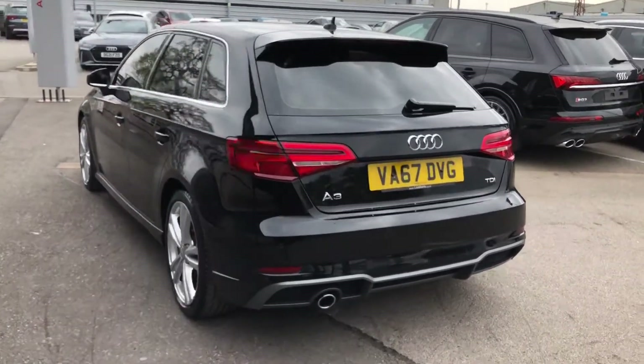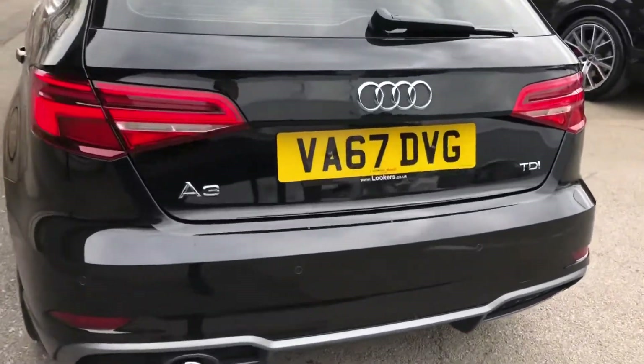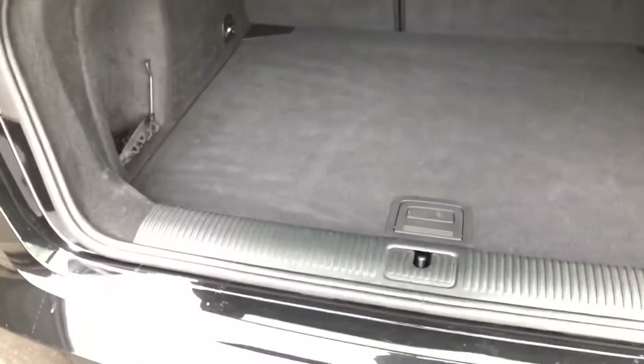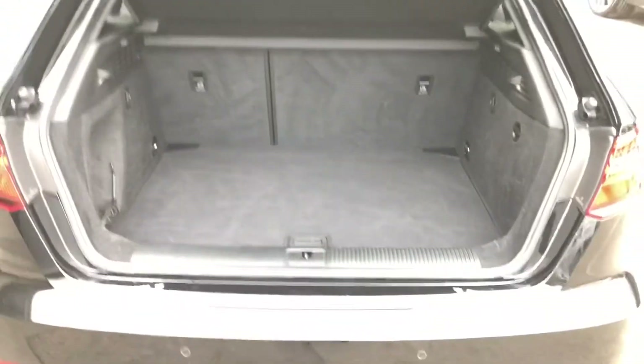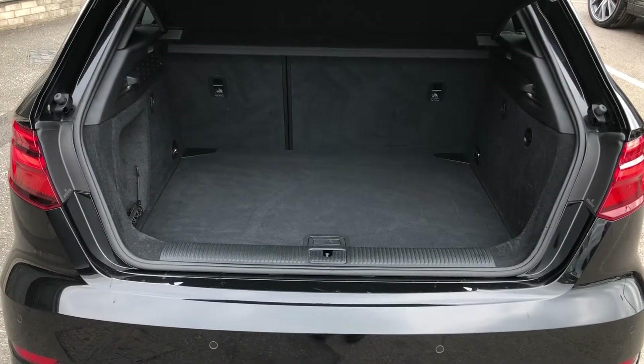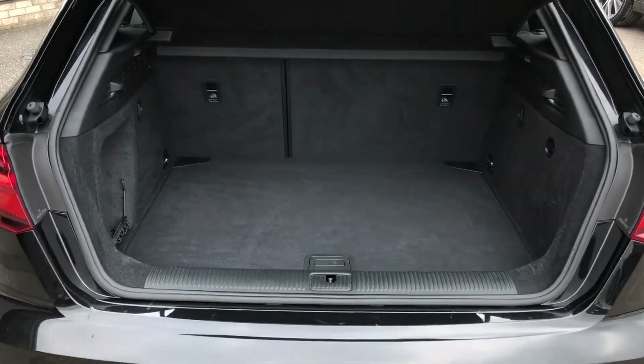As we move on into the boot of the car, you can see that we have a spacious area with plenty of room for the weekly shop and maybe a suitcase or two as well. But if you do find yourself needing just a little bit more room, then the rear seats fold down in a 60-40 split to create an even bigger space.